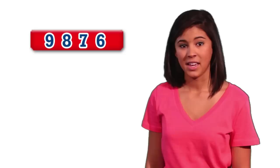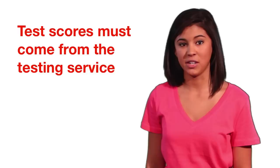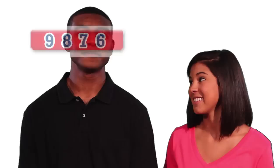Step two is making sure we receive your ACT or SAT test scores. If you're a high school student, be sure to put us on the list of places where you want your score sent when you register for the SAT or ACT. The NAIA number is 9876. The test scores have to come straight from the testing service — we can't take them off transcripts — so get that number on the list when you sign up.